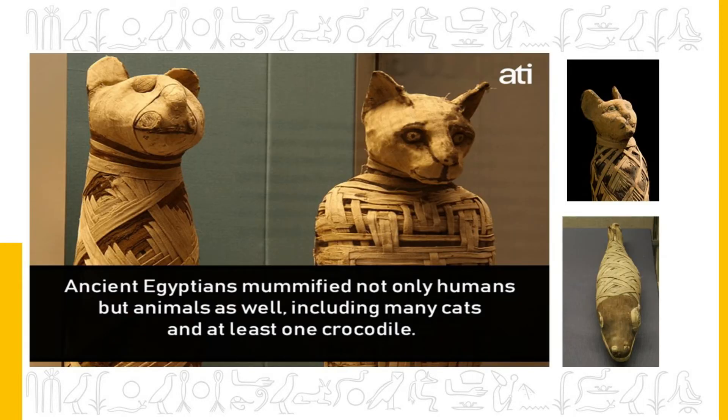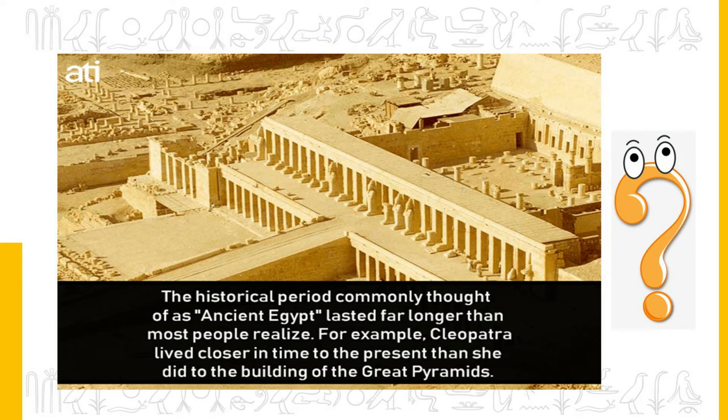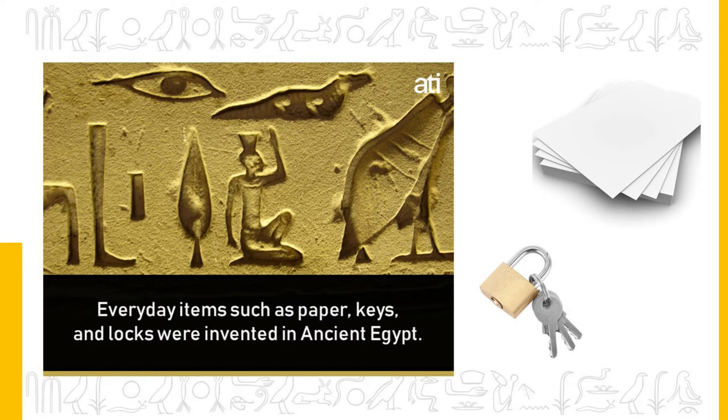Ancient Egyptians mummified not only humans but animals as well, including many cats and at least one crocodile. Beer was so important to ancient Egyptians that it could be used as currency. The historical period commonly thought of as ancient Egypt lasted far longer than most people realized — for example, Cleopatra lived closer in time to the present than she did to the building of the Great Pyramids. Everyday items such as paper, keys and locks were invented in ancient Egypt.